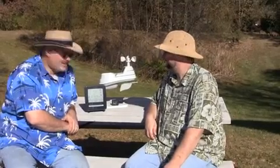Hi, I'm Jeff. And I'm Ryan. And we are the Unpredictable Weather Guys. Today we're out here with our new professional weather center and we're very excited about this here at the Institute.